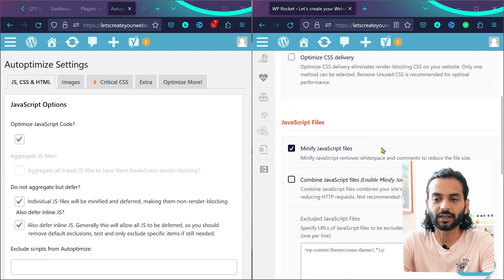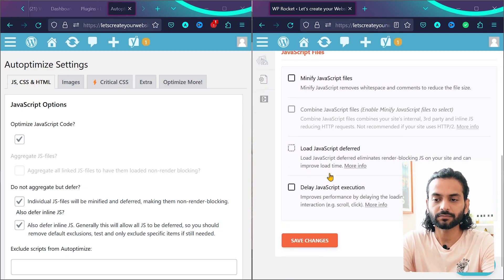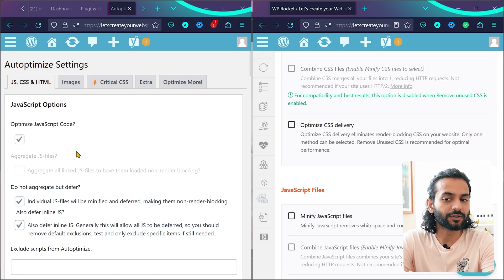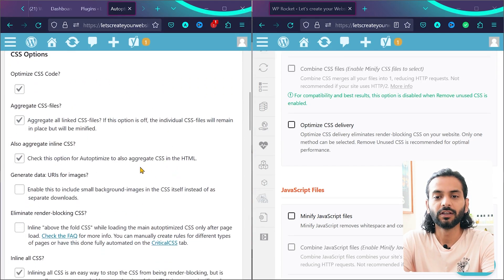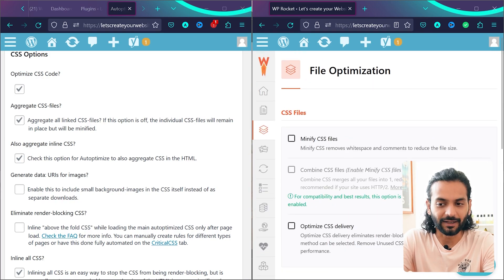Uncheck all options like JavaScript modification, combine JavaScript, load JavaScript deferred — then save changes. When you use Autoptimize, you're already optimizing your JavaScript and CSS files. It has many options for that. So if you're using Autoptimize to manage CSS and JS files, make sure you're not using those same options in your cache plugin.